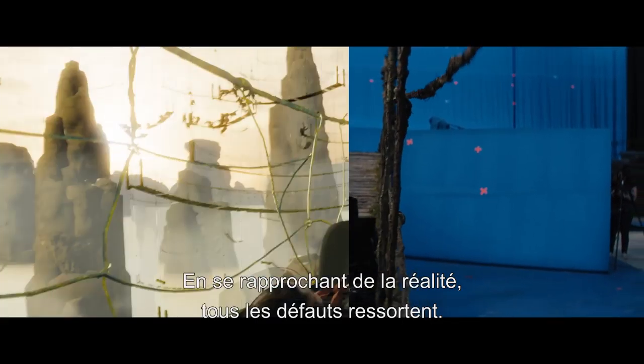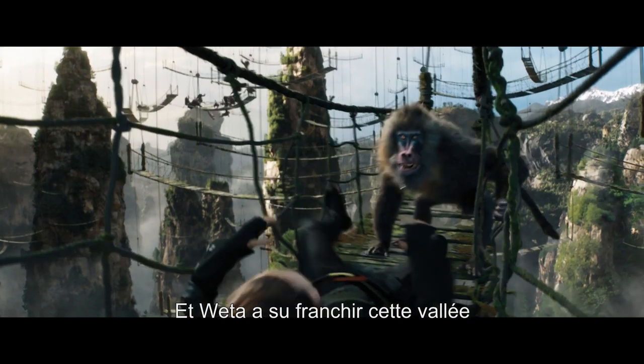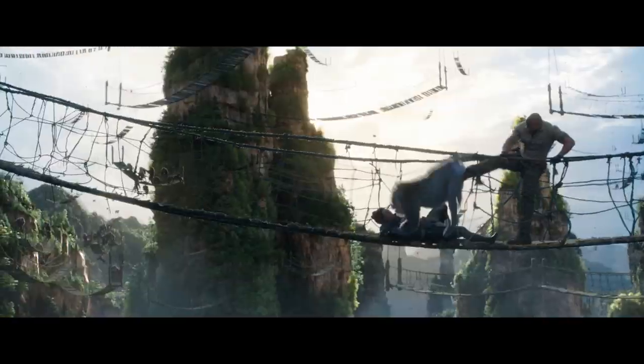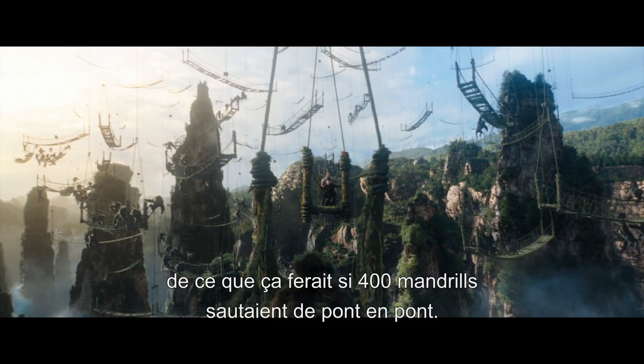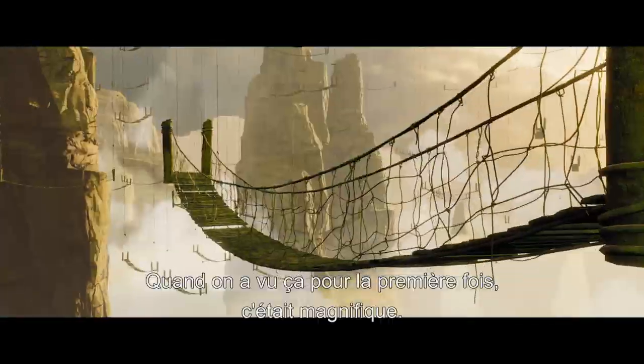The CG creatures — there's this push-pull of how close can we get to the face and how believable is it gonna be? There's this thing in visual effects called the Uncanny Valley, where as you get closer to reality, it starts to fall apart. And Weta have definitely crossed that valley very strongly and can produce animals that you just believe.